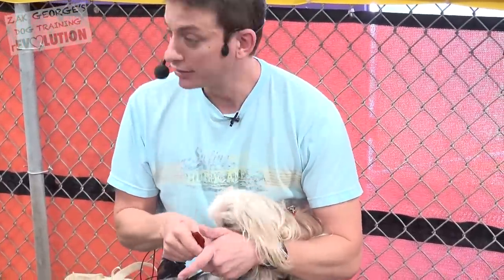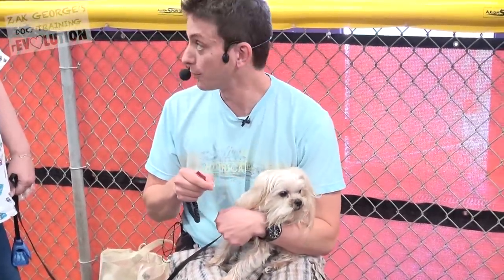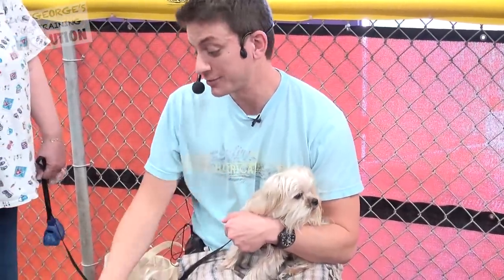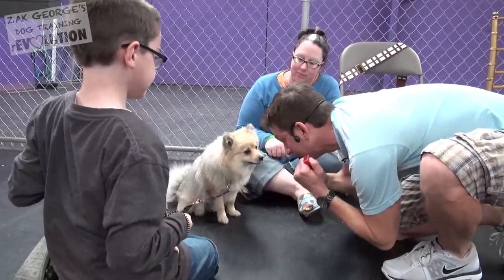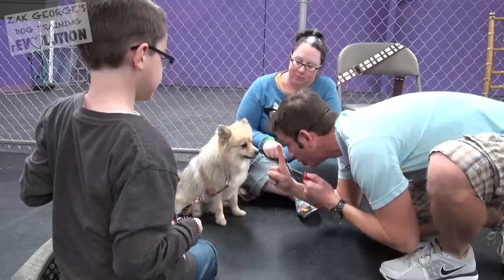Nice and tight, nice and close here. There's a lack of engagement right now because you're too far apart. With your dog being this small, I don't expect you to get down on the ground eye to eye, but you need to get closer. Watch me. Yes. Look how close I am. Watch me. Yes.